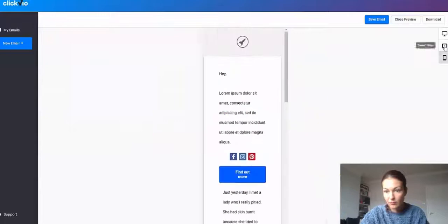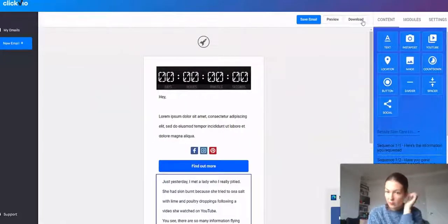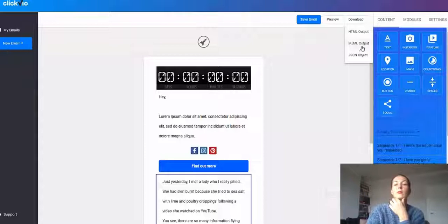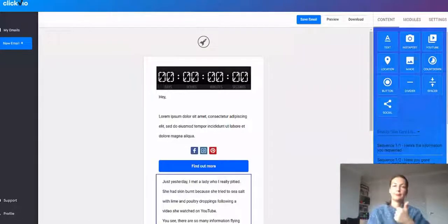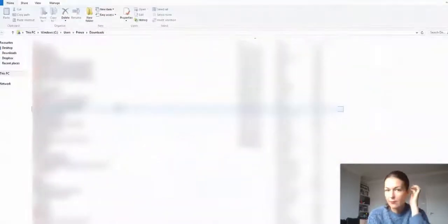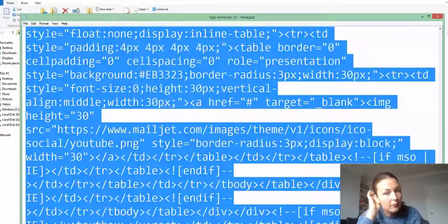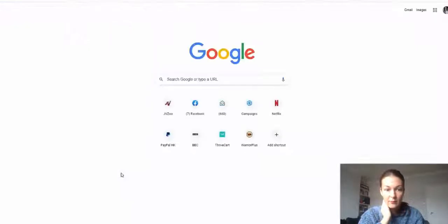Building for mobile first is very important. Close the preview, then click on 'Download' and use the HTML output. The HTML output gives you the code you then put into your autoresponder. You've also got the MJML option if you want to use the template in your own autoresponder that you're building from scratch. Click on HTML output and it downloads the file. Open it in Notepad or a text file, then copy the code.